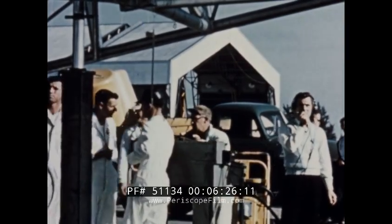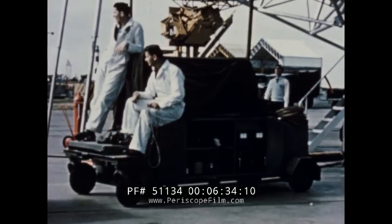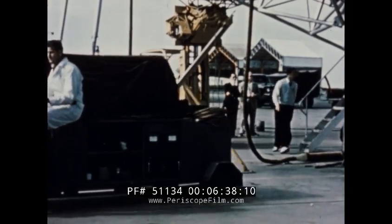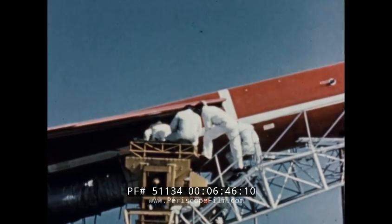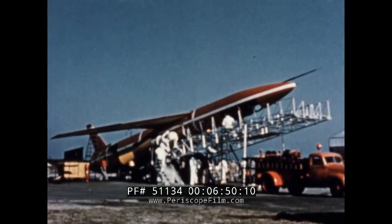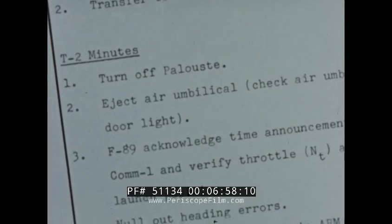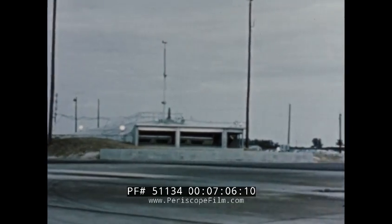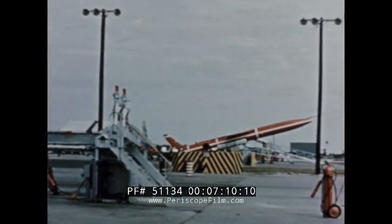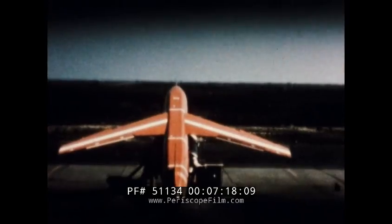All personnel clear the area. On my mark, it will be T minus one minute — mark. T minus 15 seconds. T minus 10 seconds: nine, eight, seven, six, five, four, three, two, one, zero.